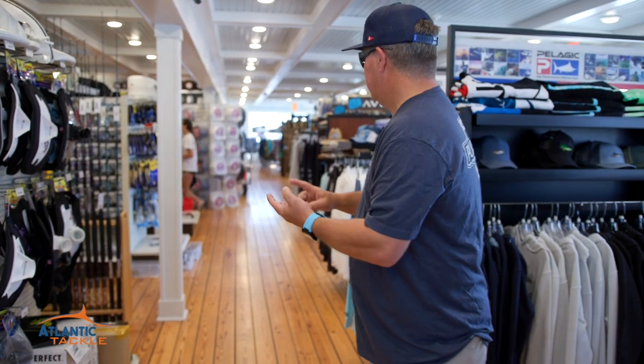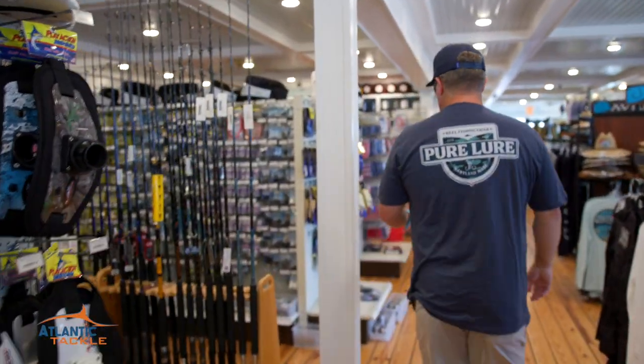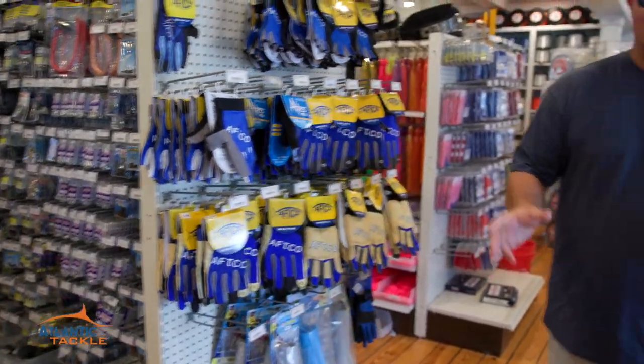Lures, swivels, line, leader, rods, outrigger accessories, belts, gloves, crimps, crimping tools, rod butts. Everything up here is offshore related for you guys that are fishing in the White Marlin Open.